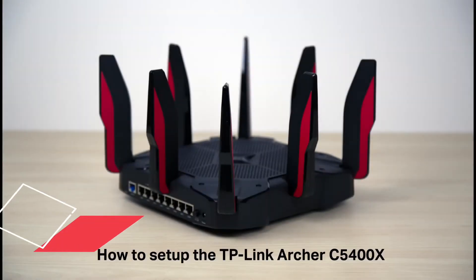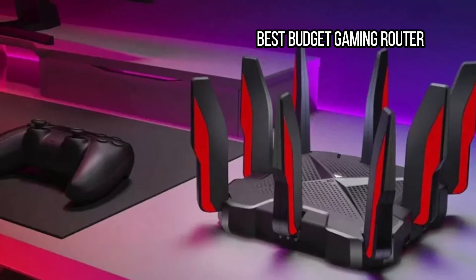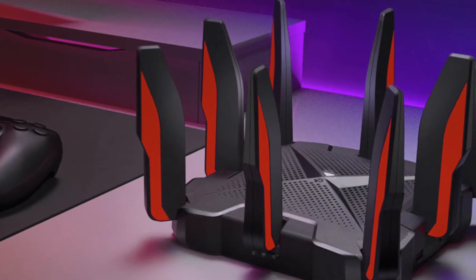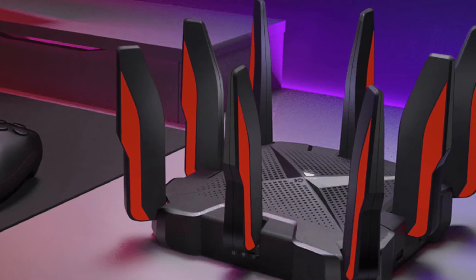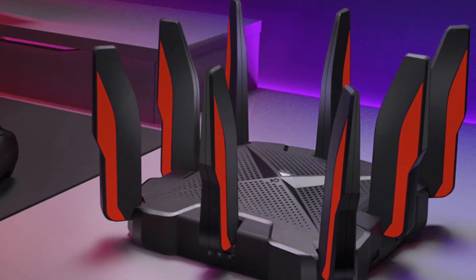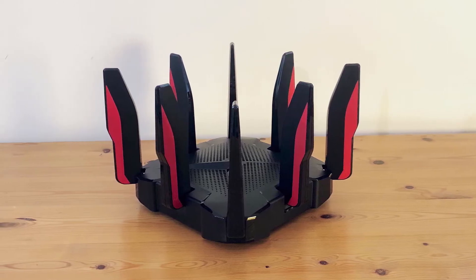At number 5: the TP-Link Archer GX90 AX6600, best budget gaming router. If the picks above are too expensive, the slightly more affordable TP-Link Archer GX90 is worth considering. It looks like a Sith Spider, with a square design and 8 antennas, but this gaming-focused behemoth is feature-packed. It's easy to set up and configure, and it bathed my whole home in fast Wi-Fi. There's a game accelerator feature and prioritization, making it easy to reserve bandwidth for gaming, and we had no issues with multiple simultaneous gaming sessions.